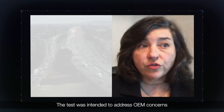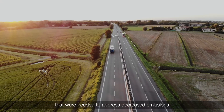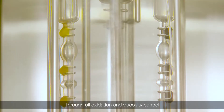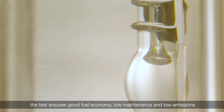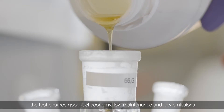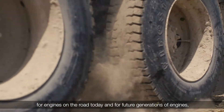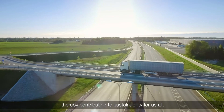The test was intended to address OEM concerns around rising engine operation temperatures that were needed to address decreased emissions and increased efficiency demands of modern engines. Through oil oxidation and viscosity control, the test ensures good fuel economy, low maintenance, and low emissions for engines on the road today and for future generations of engines, thereby contributing to sustainability for us all.